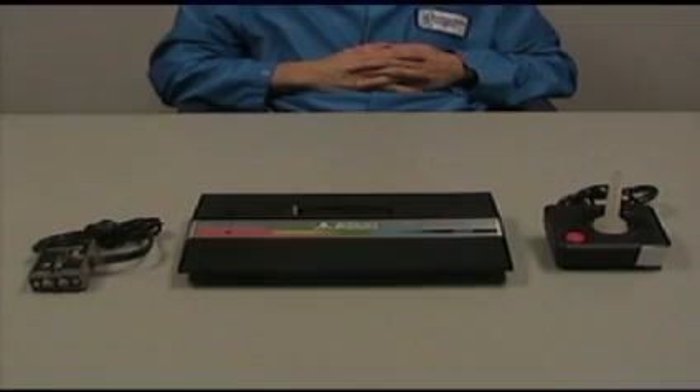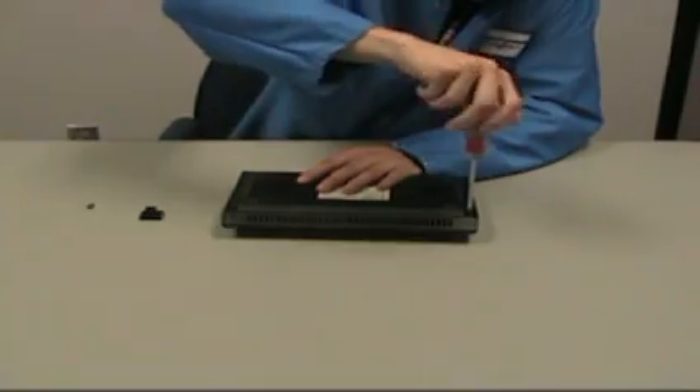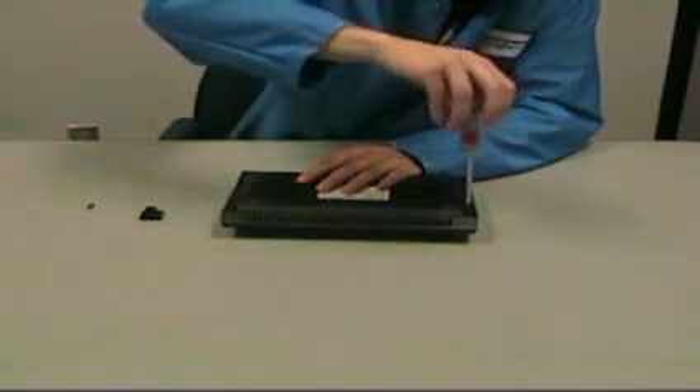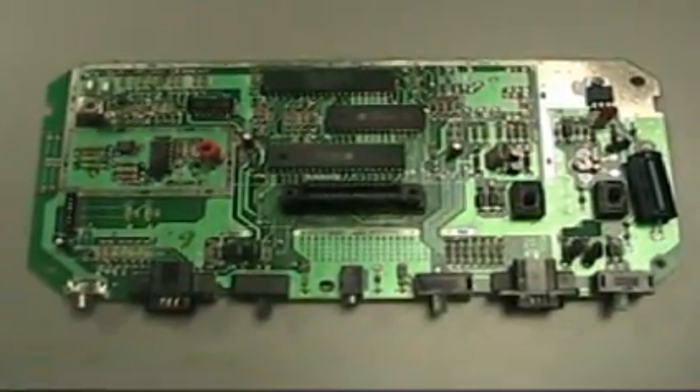Anyways, Atari dominated the video game industry until Nintendo finally dethroned them with the release of the NES. Shown above is a teardown of my very own Atari 2600. I was sad to see it destroyed, but it had stopped working years ago, so it died for a good cause. Let's identify some of the chips that helped create video game history and made it what it is today.